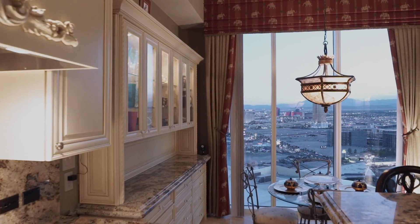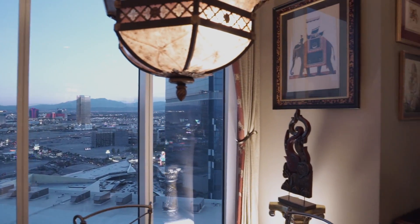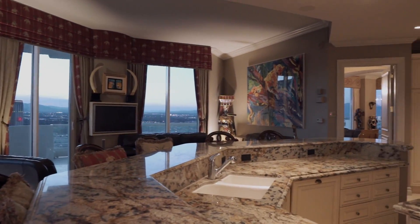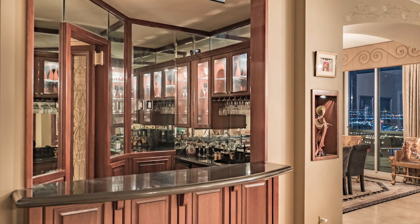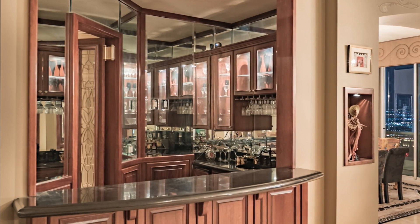The breakfast room has some of the best views in the house, morning till night. The wet bar features custom cabinets, an ice maker, wine refrigerator, and your very own house cocktails.